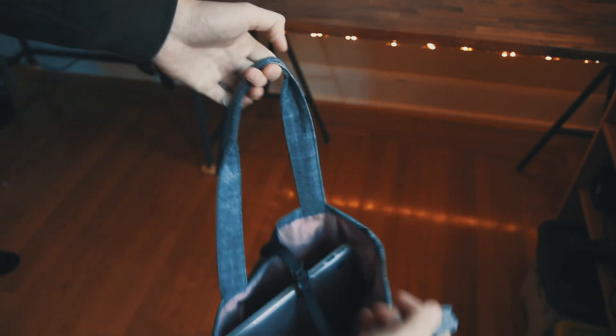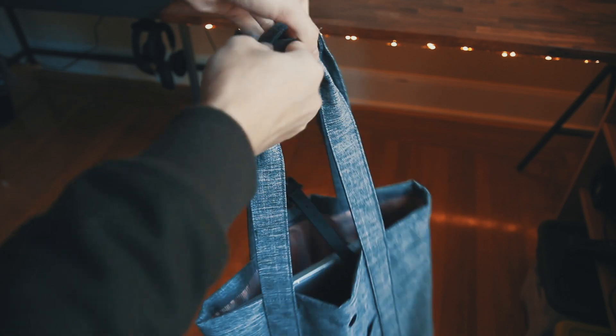On the other side, there is a much bigger pocket where I put my notebook, earbuds, external battery, and other little things. My 15-inch MacBook Pro also fits nicely in the bag. However, due to the lack of cushioning on the sides, I do recommend using a laptop sleeve or case for protection.